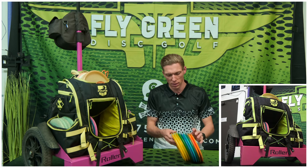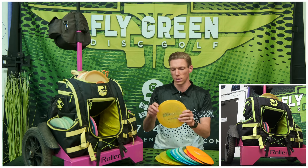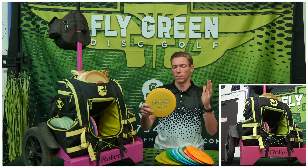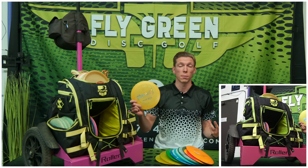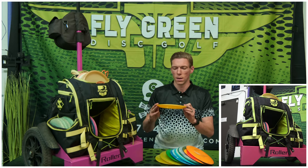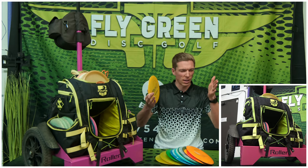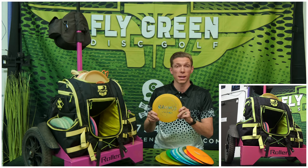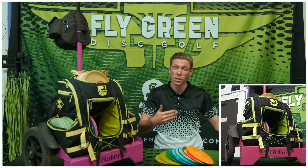These are some of my favorite discs in my bag. I'll mention this one real quick — the EXPX from Millennium. A lot of people haven't heard of this. Basically think a really overstable version of a T-Bird, like somewhere between a T-Bird and a Firebird. I don't use that 7-speed range in my bag very often, but this is a 7-speed and I'm experimenting with it right now — it may not last, but it's in the bag for now.